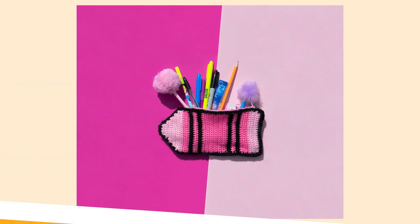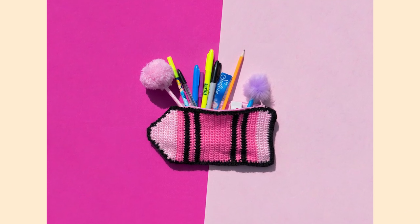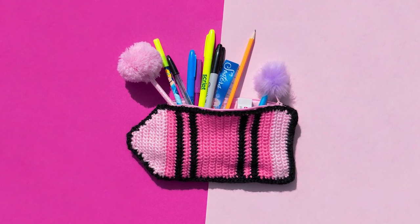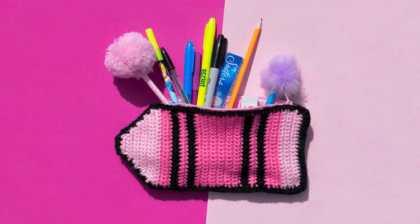Number nine: the Crayon Pencil Case by Sunflower Cottage Crochet. I just love this crocheted pencil case. You can make it in any colour or mix it up, and it has a sewn-in zip. You can put a cotton lining in too if you want to. Absolutely gorgeous.